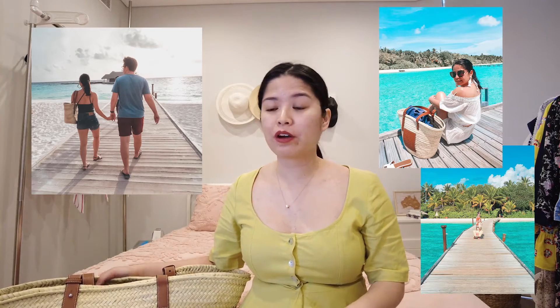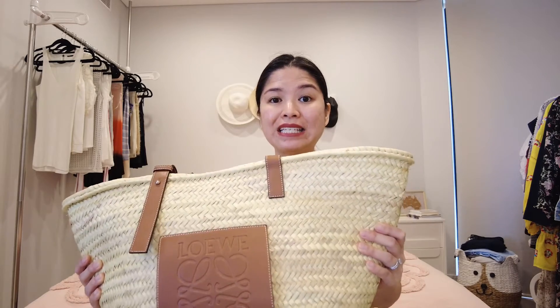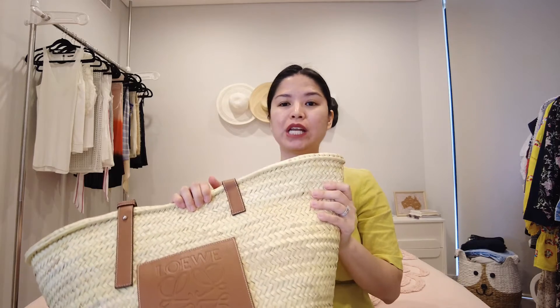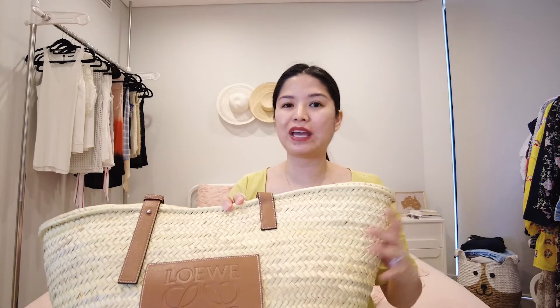Now, how's the wear and tear after two years? I've mainly worn it to the beach. I do remember wearing it to the office once. I've worn it to the beach overseas and here at Bondi quite a fair bit. It is a seasonal bag so I only use it in spring and summer. It hasn't really been wet or drenched, so I can't speak to that, but it looks exactly like it did on day one. It also doesn't have that woody smell — it smells really good.